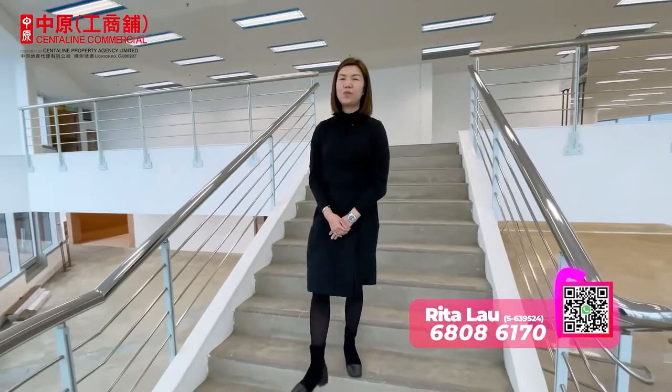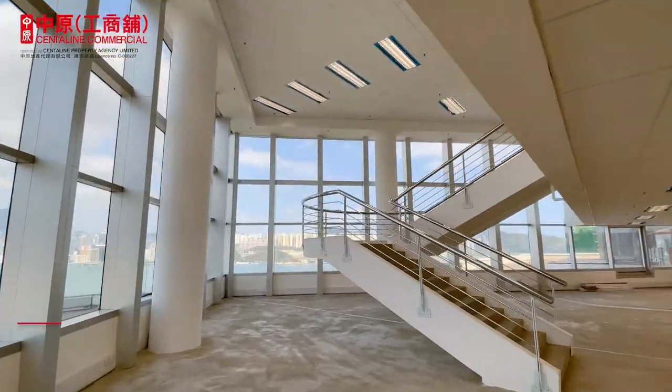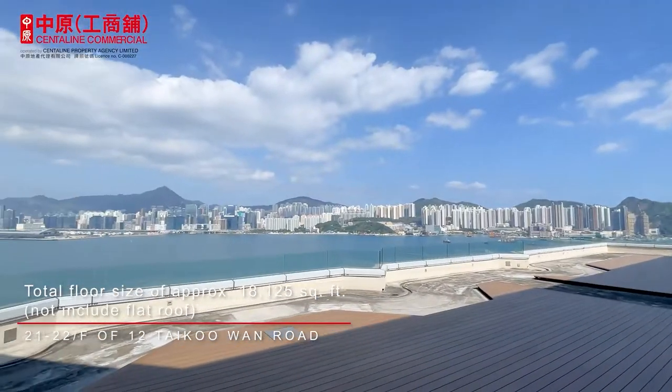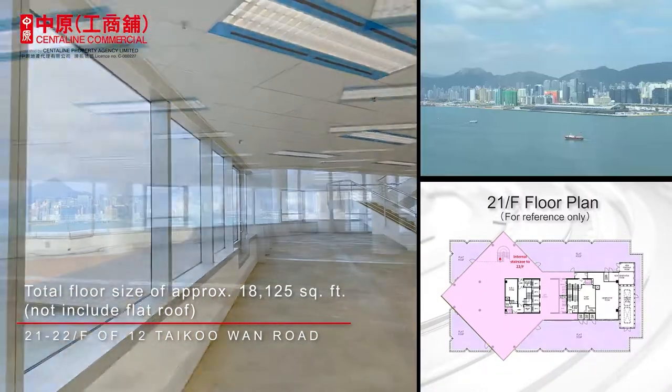In addition, the duplex unit at the 21st and 22nd floor features a one-of-a-kind design with built-in stairs and an outdoor deck overlooking Victoria Harbour, making it perfect for company headquarters or regional corporate offices.